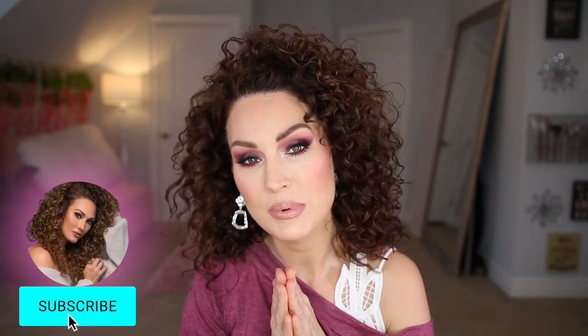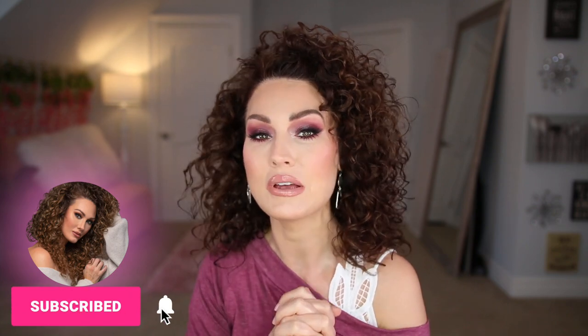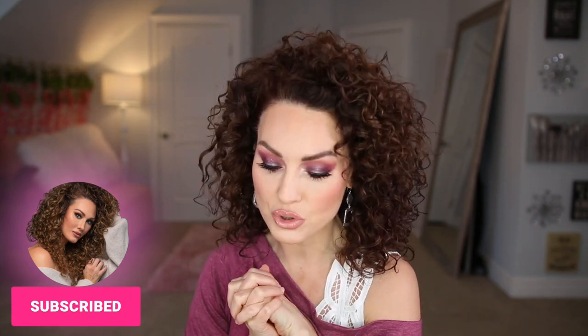What's up guys? Welcome back to my channel. I'm Brandi and you're watching The Glam Bell, and today I have a big, big, big announcement. I'm going to go through this makeup look with you guys while I chat about my big news. Make sure that you are subscribed to my channel if you are not already, and make sure to hit the bell so that you're notified when I upload videos here on YouTube.